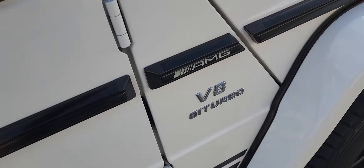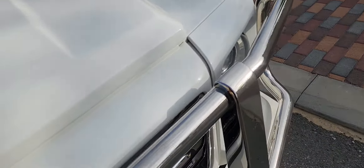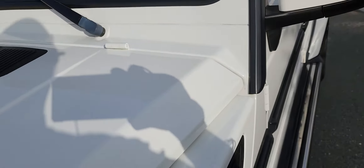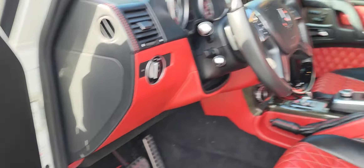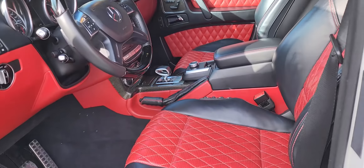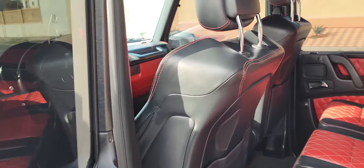All the electrics work. Another thing the 463 edition comes with is carbon fiber trim throughout the vehicle. Our sister company, Audio Direct, has done the 12.3-inch Android upgrade on this — plug-and-play. It's an immaculate system with wireless Apple CarPlay as well. So you know it's only ever been through good hands.